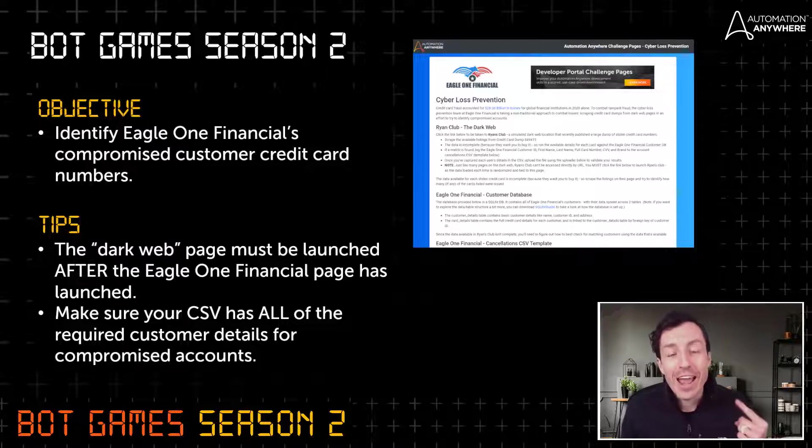There are really three components to this challenge. Number one: there is a simulated dark web application called Ryan's Club where these credit card numbers have been leaked. You'll log in, go to the specific dump 349473, and scrape all of the credit card numbers. Second component: there's a SQLite database for Eagle One Financial — you'll run the scraped card numbers against that customer database to identify matches. Third component: for every match found, you'll log all customer details to a cancellations CSV template, which is the file you upload to validate successful completion of the challenge.